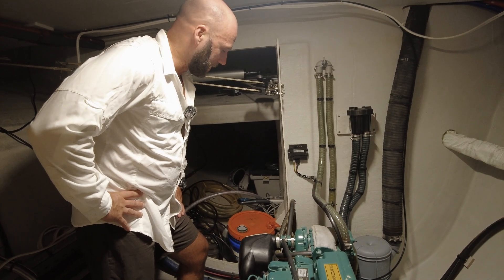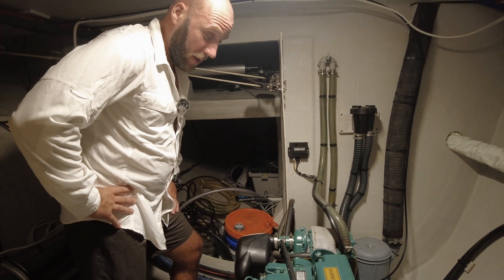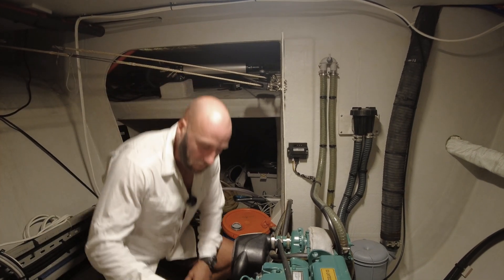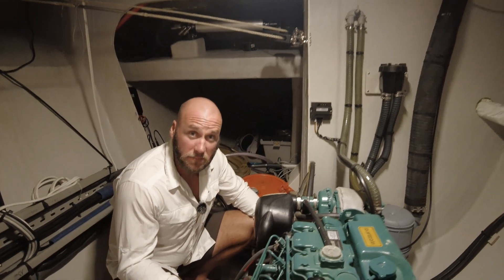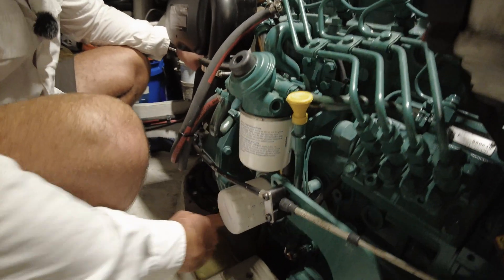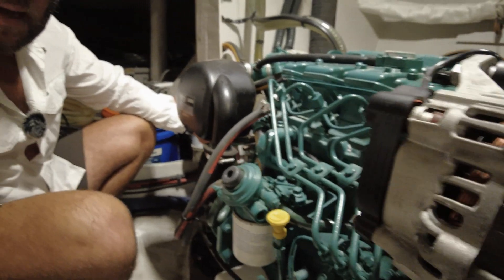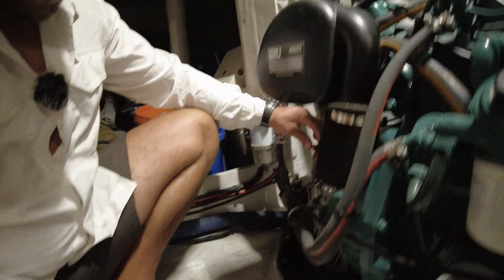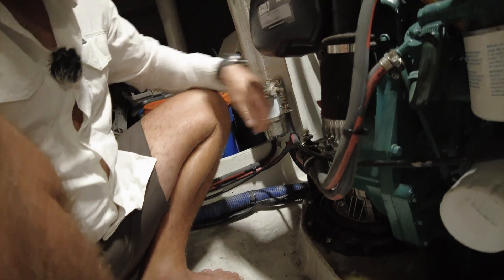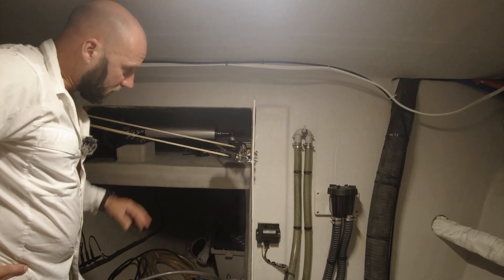Engine rooms are never a pretty place to be, but the designer Neil has done a good job giving you a lot of space to work in. Gearbox and engine servicing happen here and it's pretty easy to get access - two points to access your oil and suck it out, and there's the gearbox dipstick. We'll go through those in detail when I actually need to do a service.